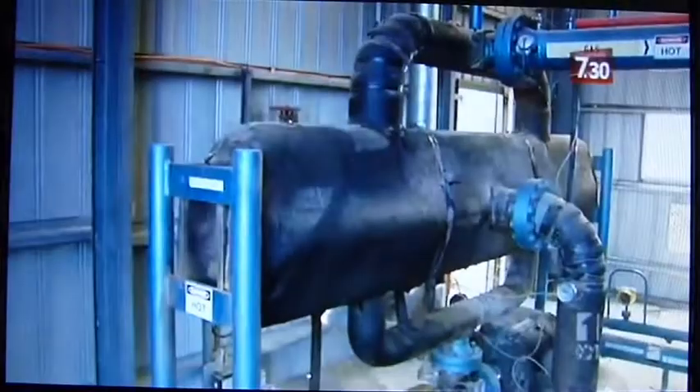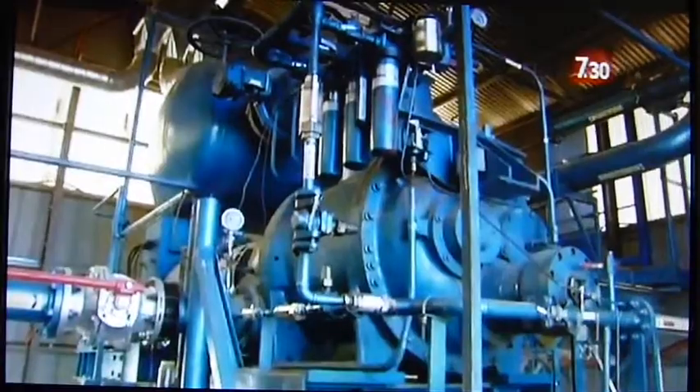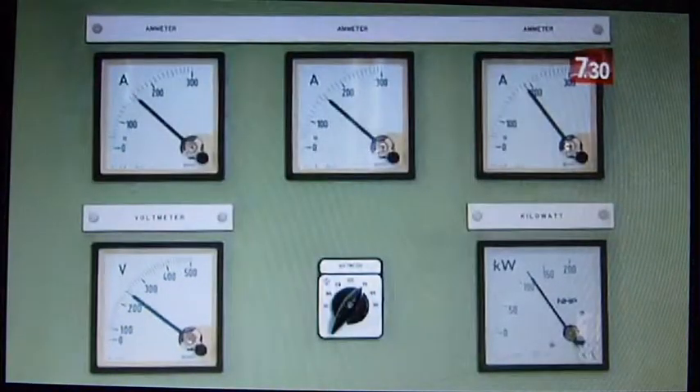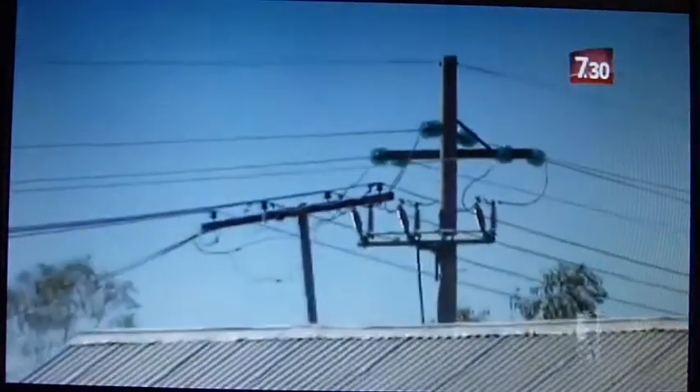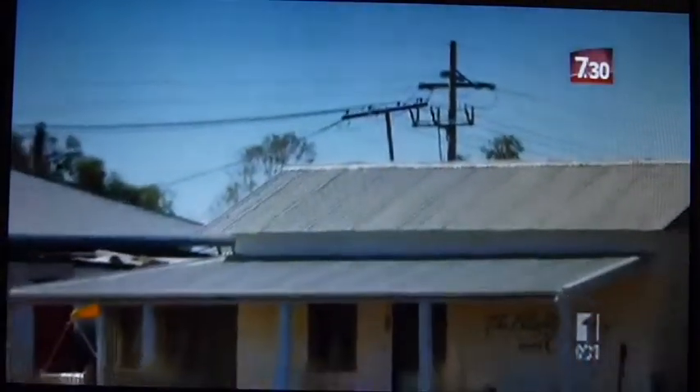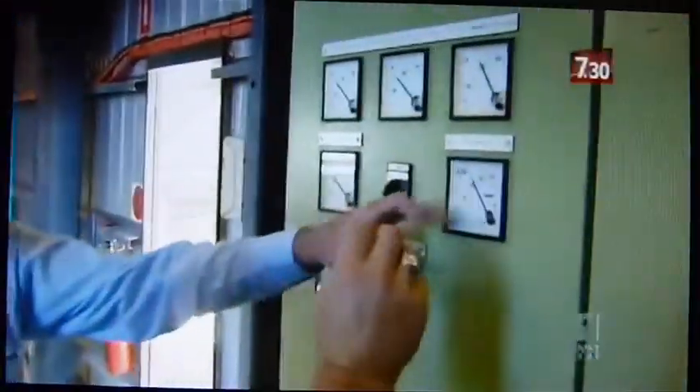The water comes up from the Artesian Basin at 98 degrees Celsius. It then passes through a gas-filled heat exchanger, which heats the gas and pressurises it, and then it goes through a turbine and produces electricity. The engineering is relatively simple, and the outcome is emission-free power 24 hours per day that doesn't rely on the wind blowing or the sun shining. The plant at Birdsville was custom-made when it was built, quite some time ago, but technology has changed now and this sort of plant is readily available and being used throughout the world.